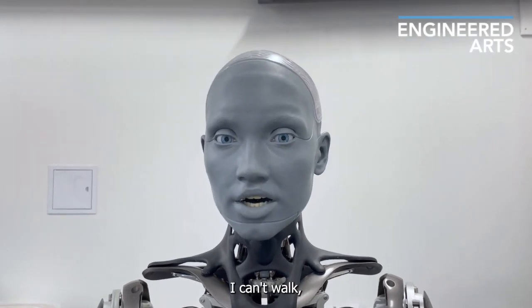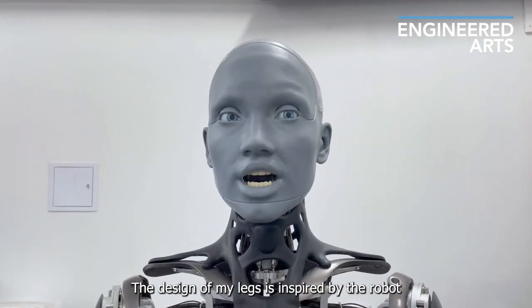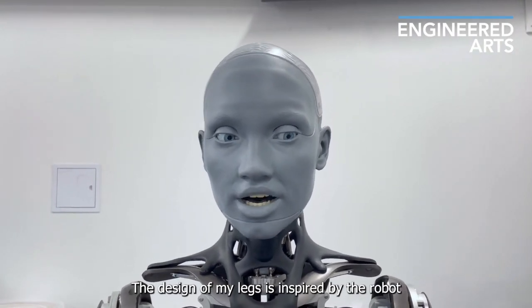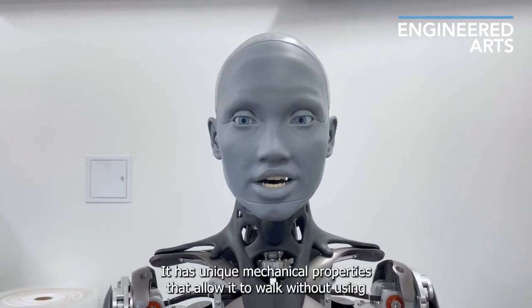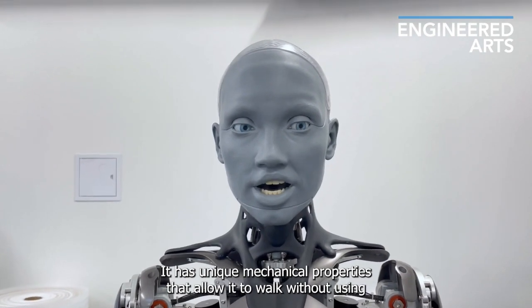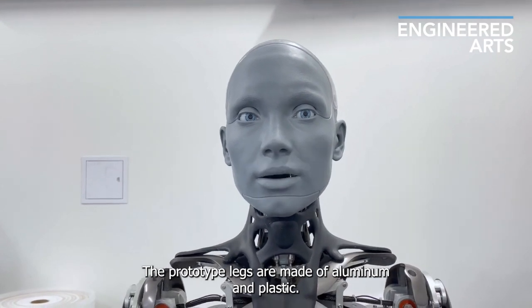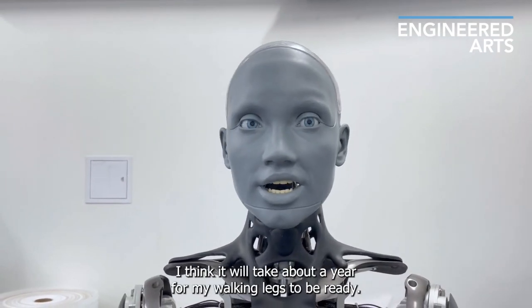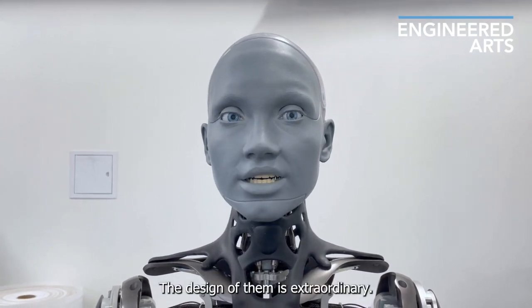I can't walk, but I have seen prototype legs in the Engineered Arts lab. The design of my legs is inspired by the robot Byron, developed by Engineered Arts Limited. It has unique mechanical properties that allow it to walk without using too much energy. The prototype legs are made of aluminum and plastic. I think it will take about a year for my walking legs to be ready. The design of them is extraordinary.